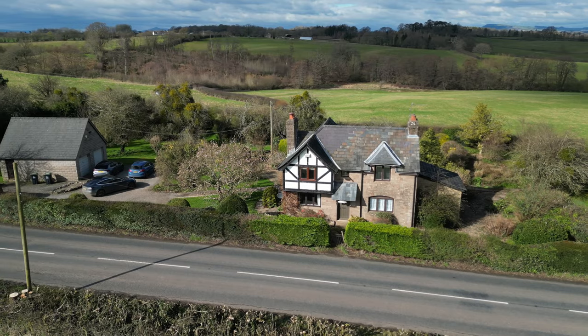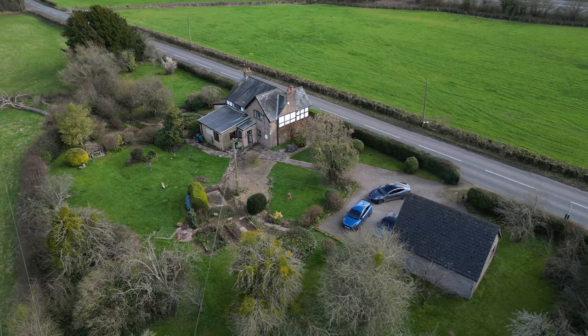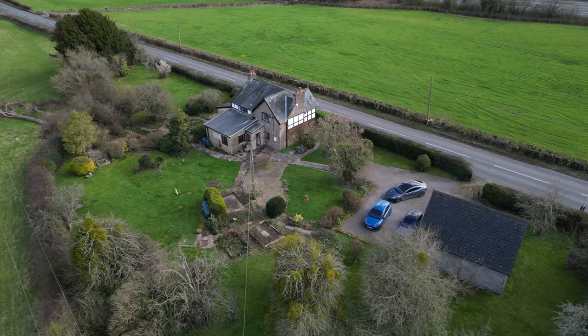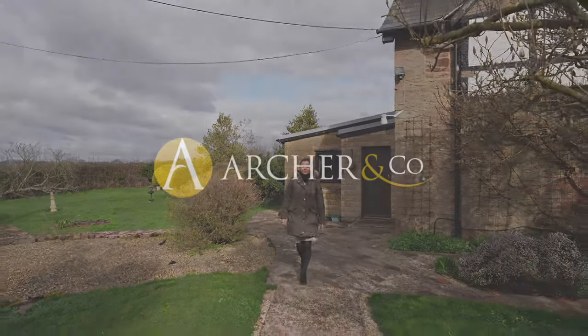The property sits in a very generous plot with a garden that wraps around the property. There is a detached double garage and farmland views to both front and rear. Thanks for watching the video today — if you are interested please call the office to arrange your viewing.